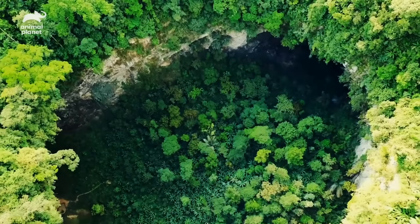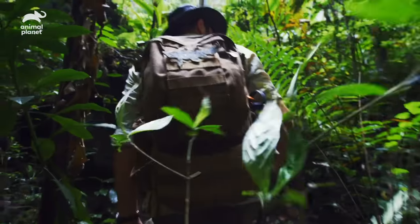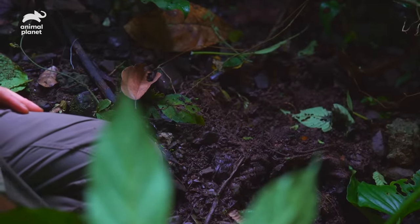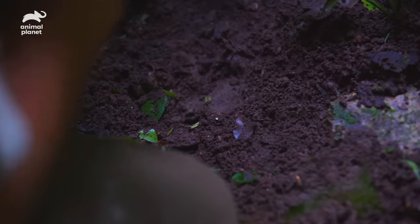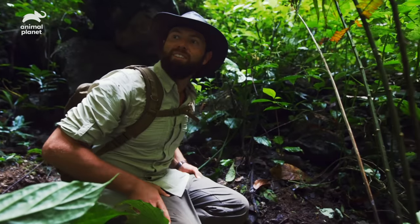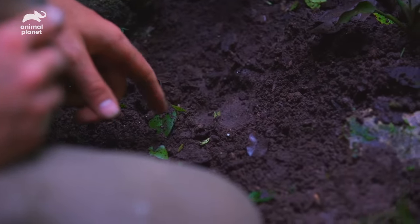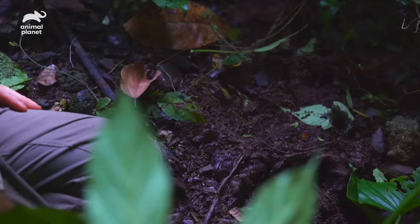With no human disturbance, there seem to be signs of wildlife everywhere I look. Look at this right here — that is from a cloven-hoofed animal. Down here in the middle of this jungle, there are only two things that have a hoof like that: one's a mountain goat, and the other, of course, is a saola. That's exactly what we've been looking for — the sign of a saola down here.